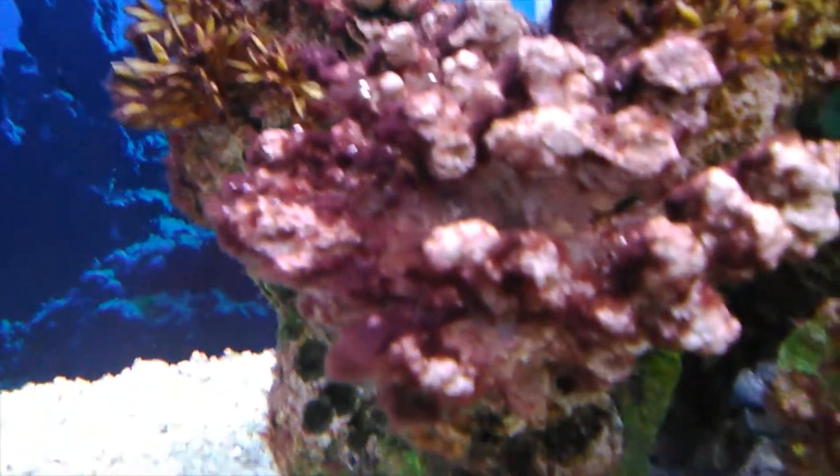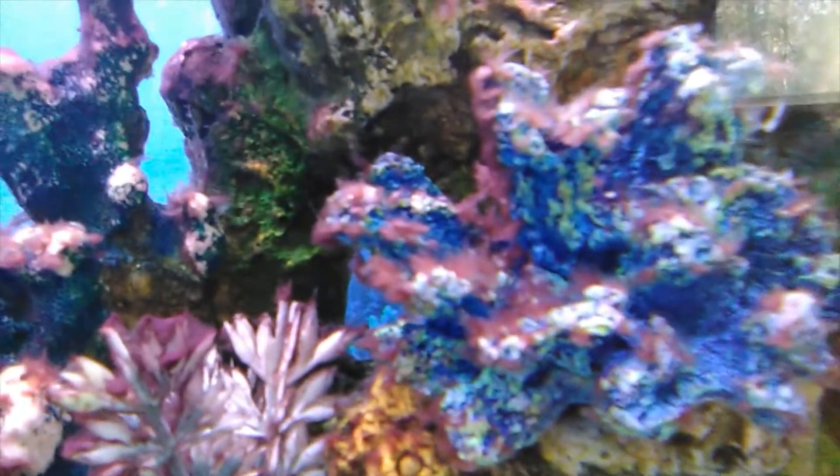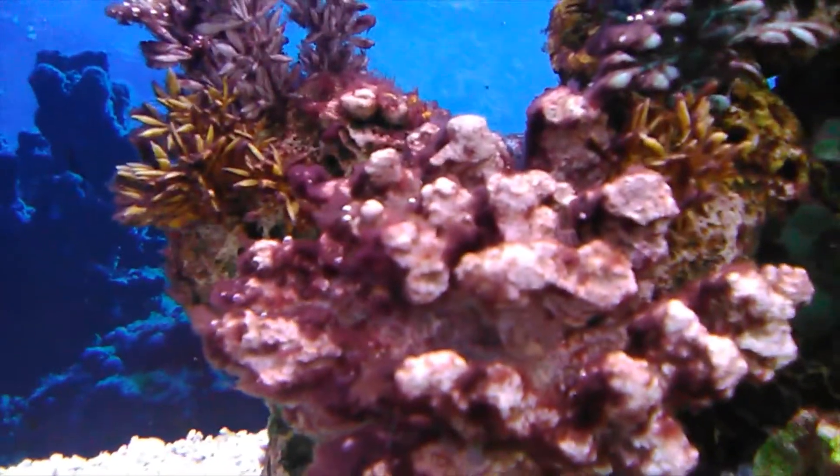There are like thousands of different species and you try to look this species up and there's too many to choose from. So I've always just called it red turf algae. But anyway, now it's growing like gangbusters.